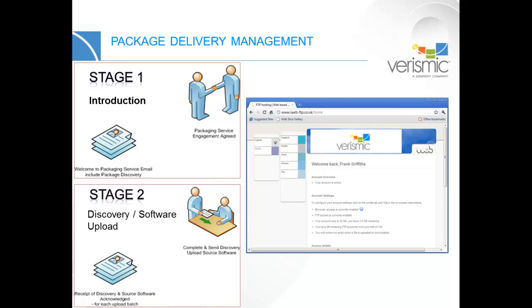Your team will upload license keys specific to your organization, and anything else that's required for the application to run properly. All of this data will be secured on your personalized FTP site in our office, and it will not be shared or co-mingled with any other organization's packaging resources.